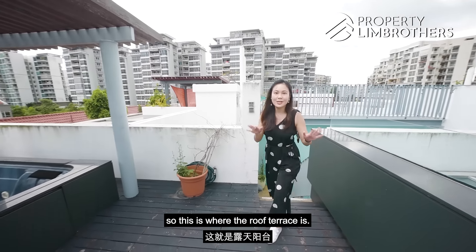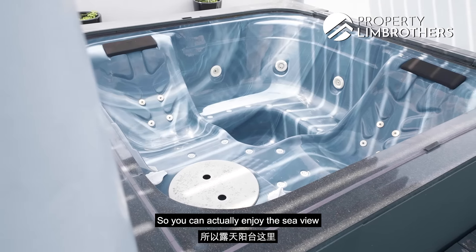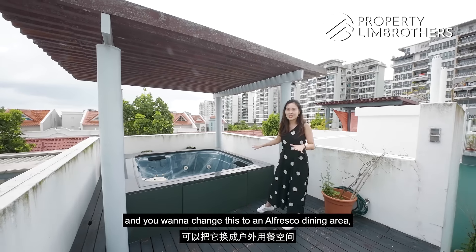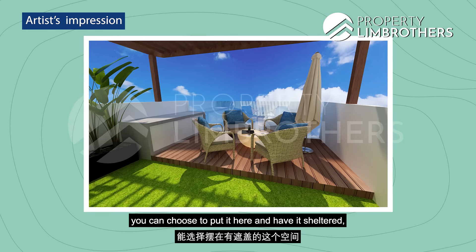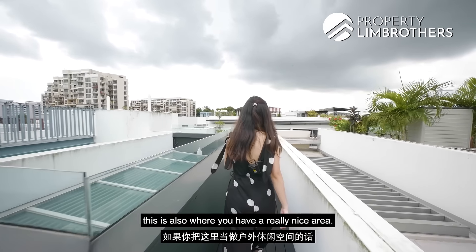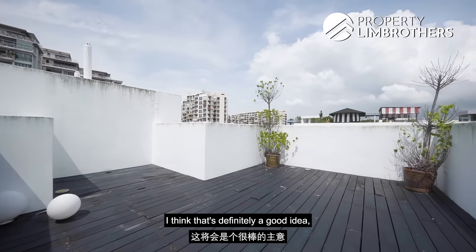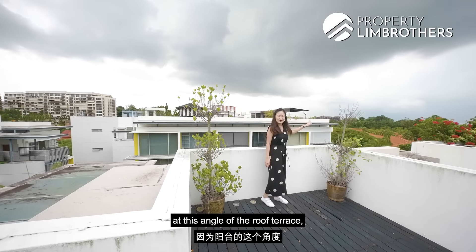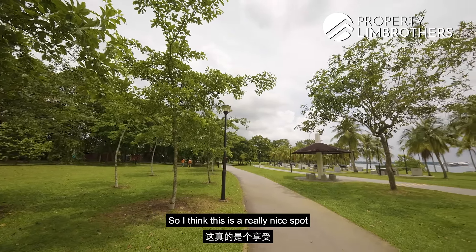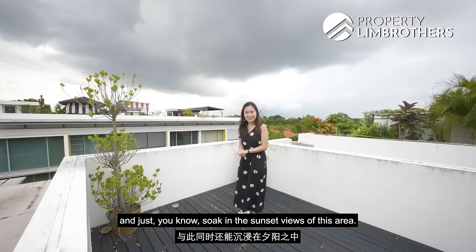Coming up to the third floor, this is where the roof terrace is. Currently the owners have put a jacuzzi here, so you can enjoy the sea view from this area of the roof terrace. If you don't want the jacuzzi and prefer an alfresco dining area, you can choose to put it here and have it sheltered — as many of the owners here have done. At the other end, there's also a nice outdoor lounge area. At this angle of the roof terrace, you have this amazing partial sea view as well as trees and greenery — a really nice spot to enjoy the peaceful serenity of this neighbourhood and soak in the sunset views.